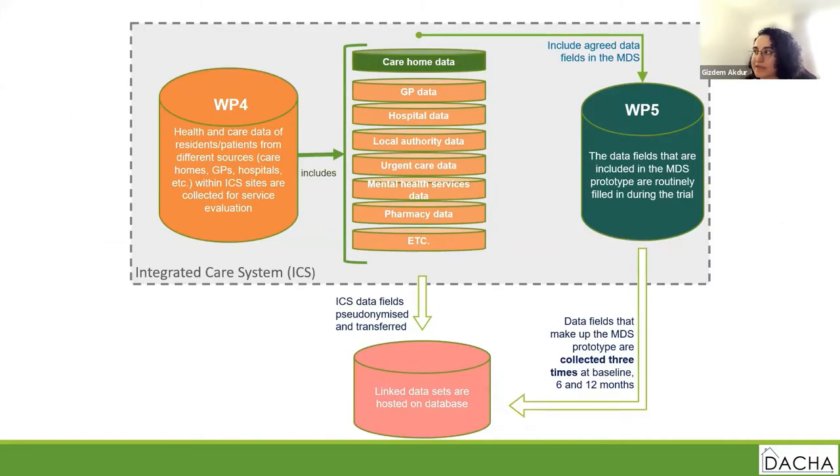To give a better idea of work packages four and five together: the middle section shows what we'll be looking for within the ICS system. The range of data available will only be determined once the service evaluation of work package four begins. Work package four is designed to inform work package five directly and to produce a prioritized list of variables for the care home minimum data set.